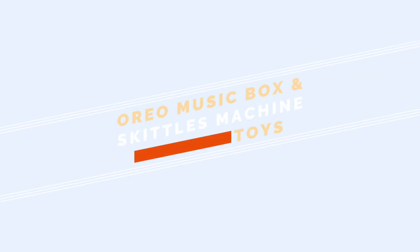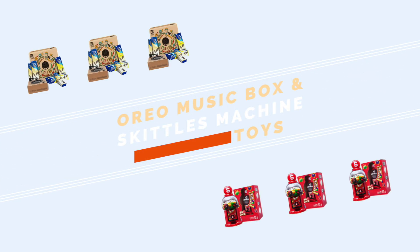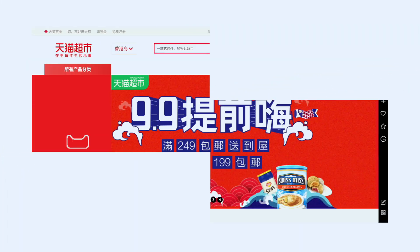Hi everyone! Welcome back to another video. Today we have two very fun items and these are from the Tmall Hong Kong store.